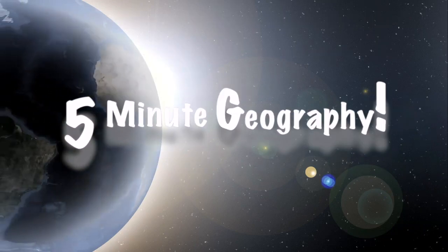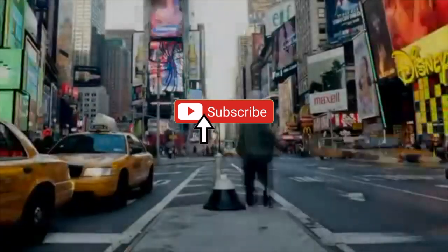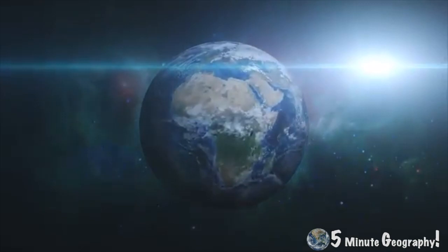Hello and welcome back to 5-Minute Geography with me Stephen Doyle. Each week I'll be uploading a 5-minute video explaining as simply as possible the world around us. Please hit the like and subscribe to my channel so you don't miss out on future content. If you'd like me to cover a specific topic, please put it in the comment section below.